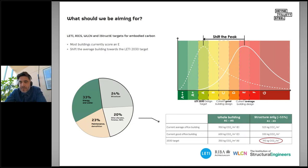This slide shows LETI and RIBA targets for carbon in kilograms per square meter. Currently we're at the red end of an EPC-style scaling system, and as a society and industry we need to shift that peak into the green zone to hit the 2030 LETI targets and limit global temperature rise by 1.5°C. We've equated this down to a structural engineer's allowance: from 500 kg CO₂/m² down to 190 kg CO₂/m². Remember that 190 figure — I'll show examples of how we can hit those targets.